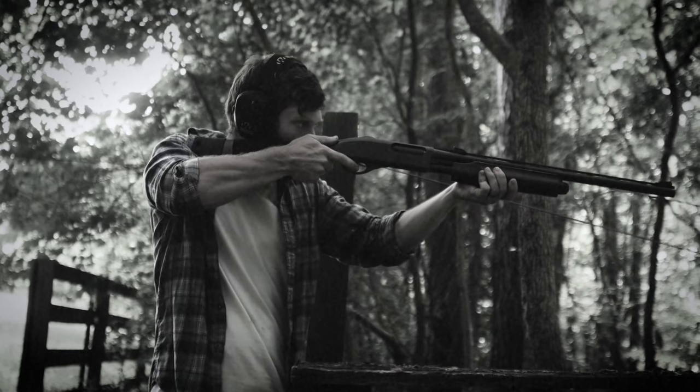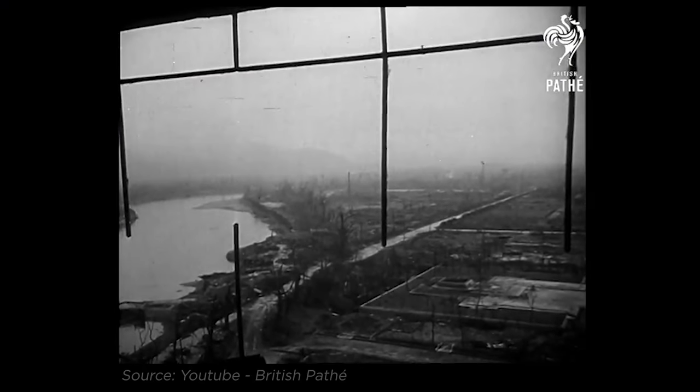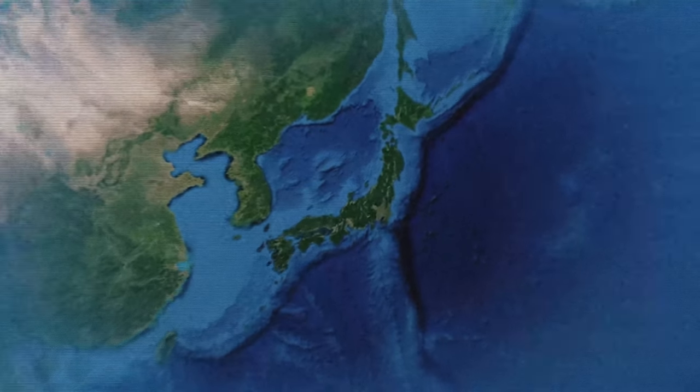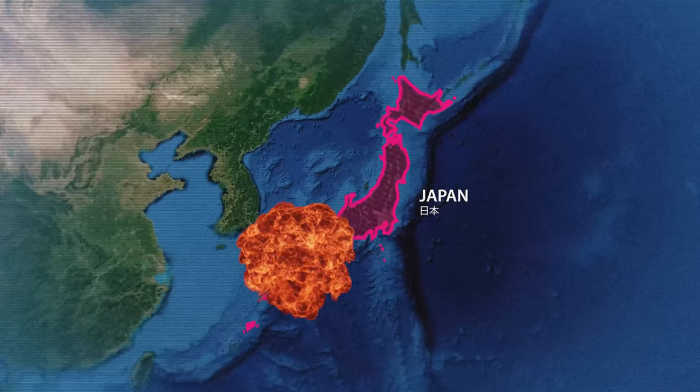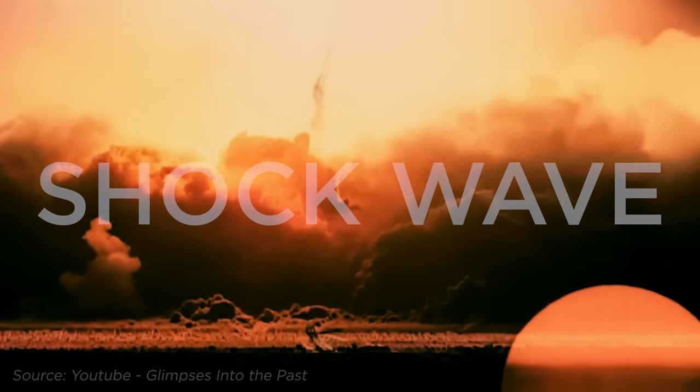What are the basic principles of nuclear bomb explosions and the resulting sound? The initial boom is more like a shotgun blast than a thunderclap. This is followed by a sustained roar that can last for several minutes. The sound is so loud it can cause hearing damage even from a great distance. Survivors of the atomic bombings of Hiroshima and Nagasaki described the sound as being like a thousand freight trains or a thousand thunderclaps.